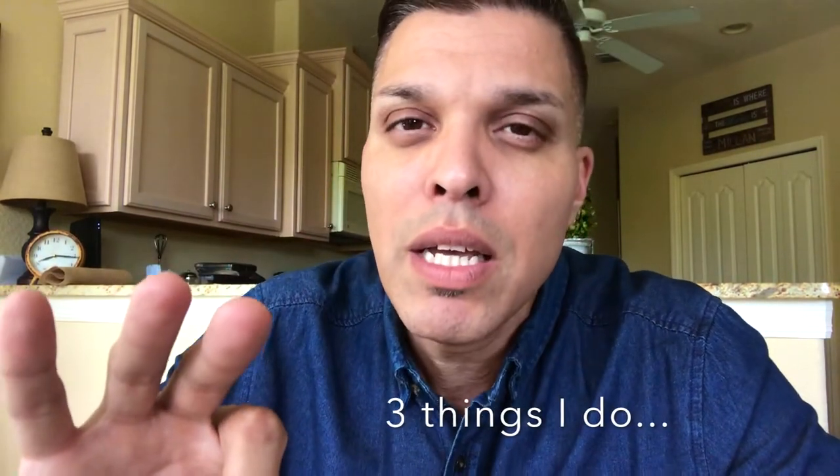For example, a word like love — we have one word for it, but there are different meanings in the Bible's use of the word love. So just to give you some context, here are three things I do when I'm studying God's Word — three tips on how to study God's Word.